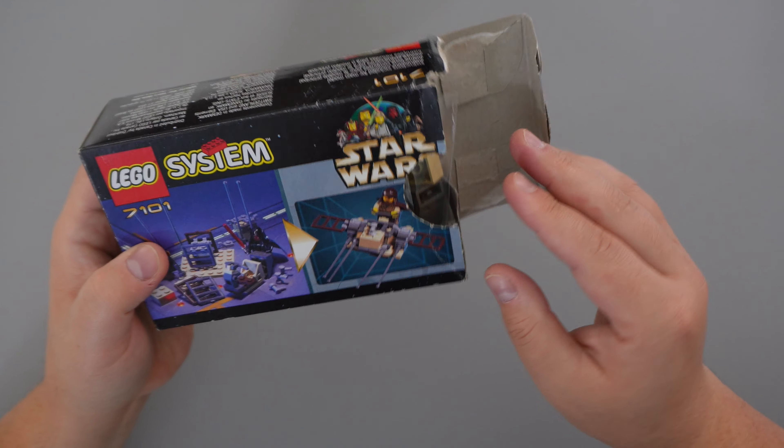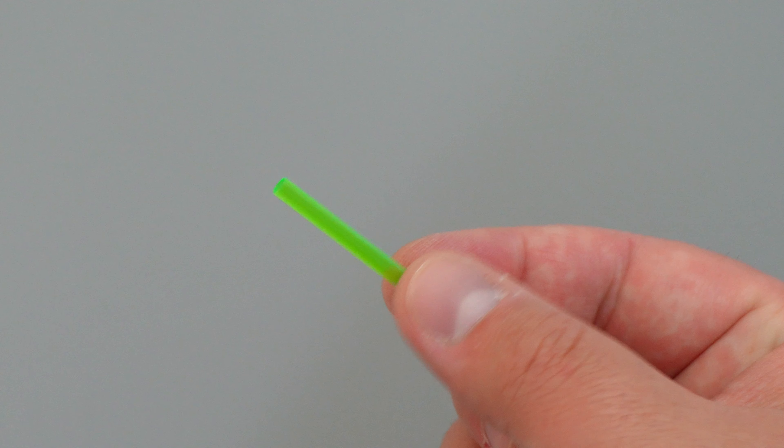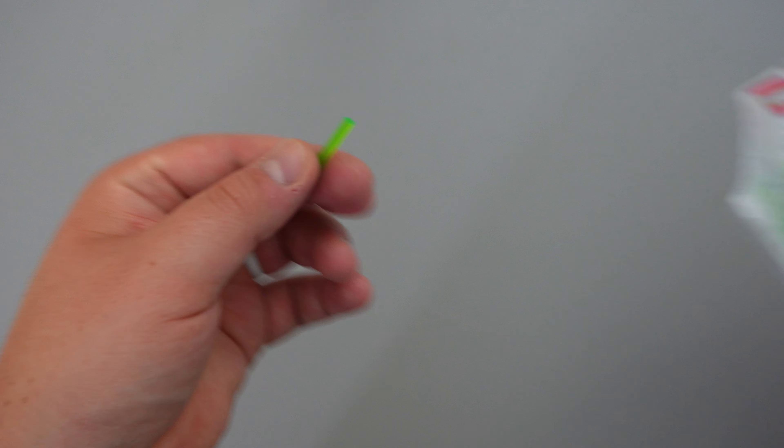Upon opening this LEGO Star Wars set, you'll receive 50 pieces total. Mine came about 99% complete — all it was missing was a little green lightsaber top. You can find something like that on Bricklink for less than $0.05, so I'll just add it to my next order or replace it if I really want to. For now, the part I have works just fine.